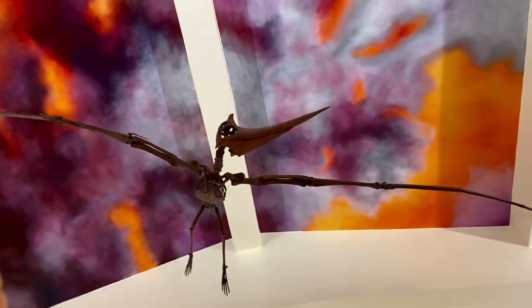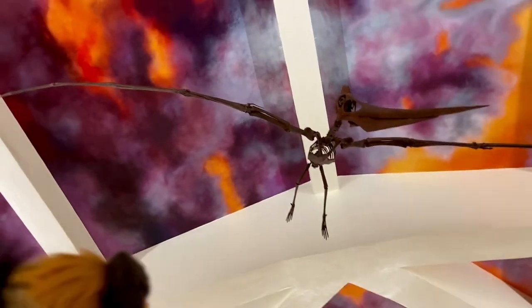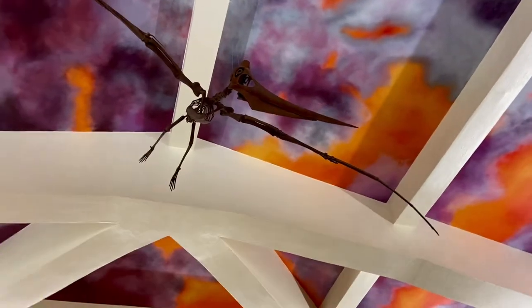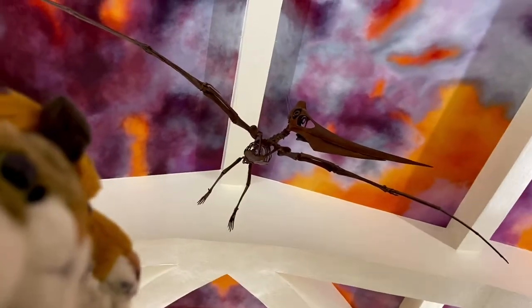Take a look at that — we're right underneath. That's pretty cool. Just hanging from the ceiling. As long as he doesn't come alive and tries to swoop down and eat us! These creatures mostly went after fish — they fed off fish. Look at that long beak, that long wingspan. Pretty cool pterosaur.